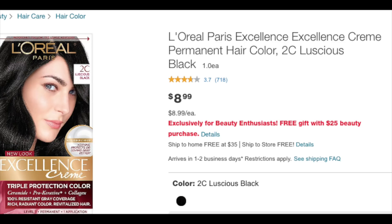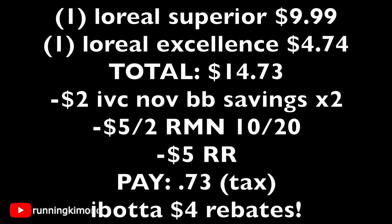Let's look at the math quickly. One of the L'Oréal Superiors is $9.99, then 50% off of the Excellence is $4.74, for a total of $14.73. At this point, you get the cashier to scan that two-dollar IVC found in the November big book, or load it to your store card — the cashier only has to scan it once and four dollars will come off. Along with that, you're presenting a five-dollars-off-of-two from Retail Me Not of October 20th, and if you have a five-dollar register reward or 5,000 points, throw that in too.